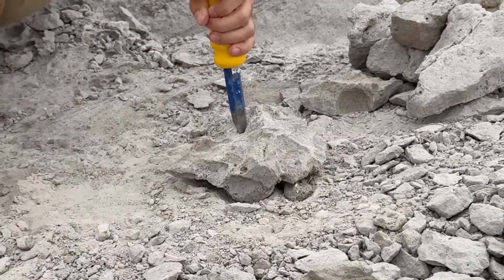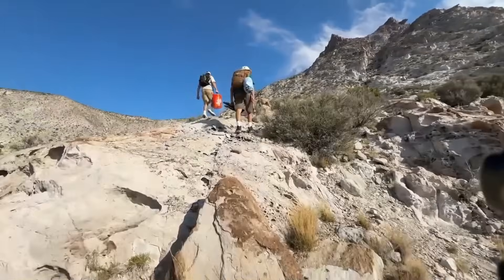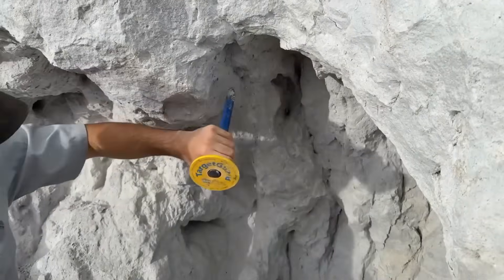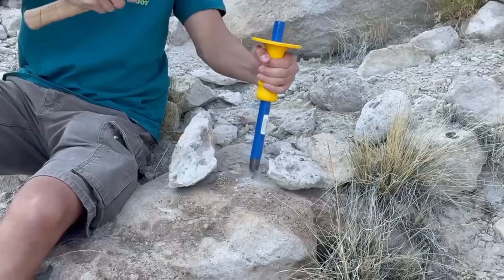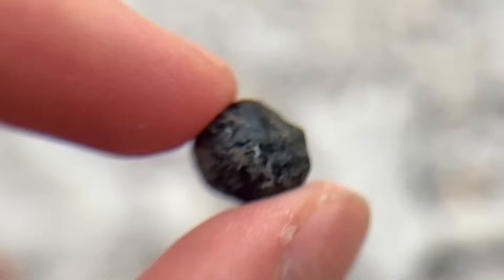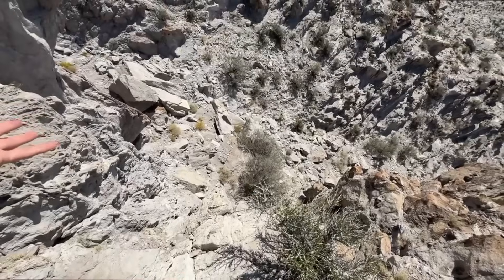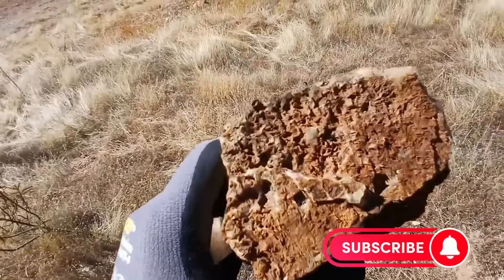They look worthless, dusty, dull, and lifeless. But if you walked past these stones today, you might have stepped over a fortune that could change your life forever. Because hidden inside these worthless rocks lies gold, gemstones, and stories older than civilization itself. And tonight, we're uncovering them, one stone at a time.